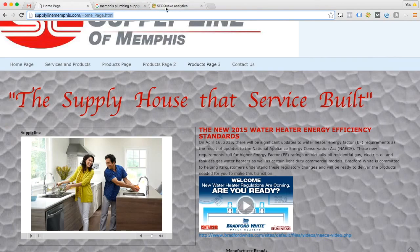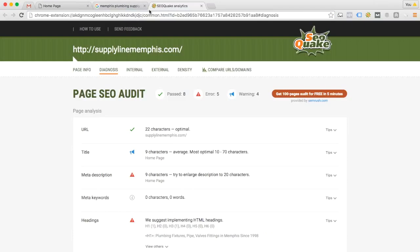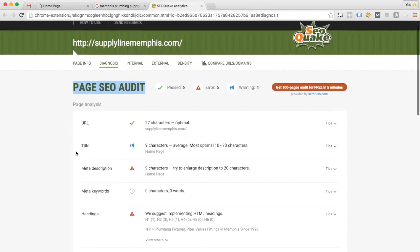Finally, I've got one other tool called SEO Quake, which is their page SEO audit — page search engine optimization audit. Basically it scans through the code on your website, breaks down different factors that affect how well a website is optimized for the search engines, and displays it in a nice format so I can quickly go through and hit the highlights without having to dig through a bunch of code.